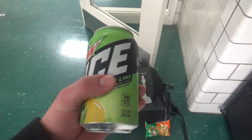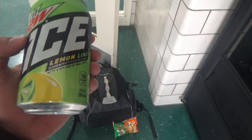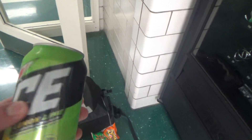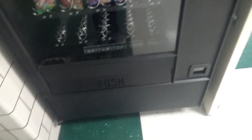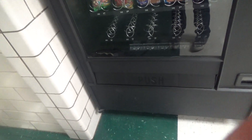I forgot to show you what the can looks like — this is what the Mountain Dew Ice can looks like. It's light green and it's got the lemon and lime image on it. Alright guys, so those were the vending machines at Fremd High School — the drink and the snack machines. I hope you enjoyed this video.